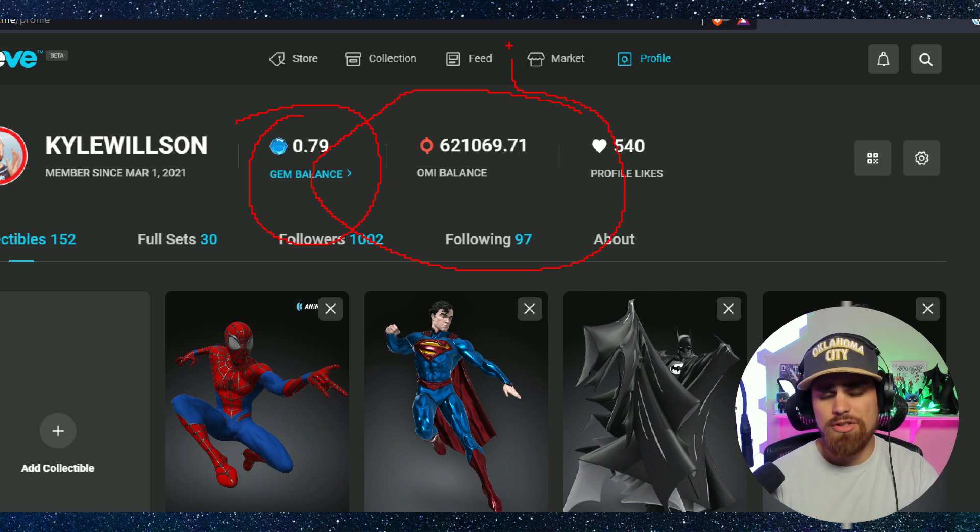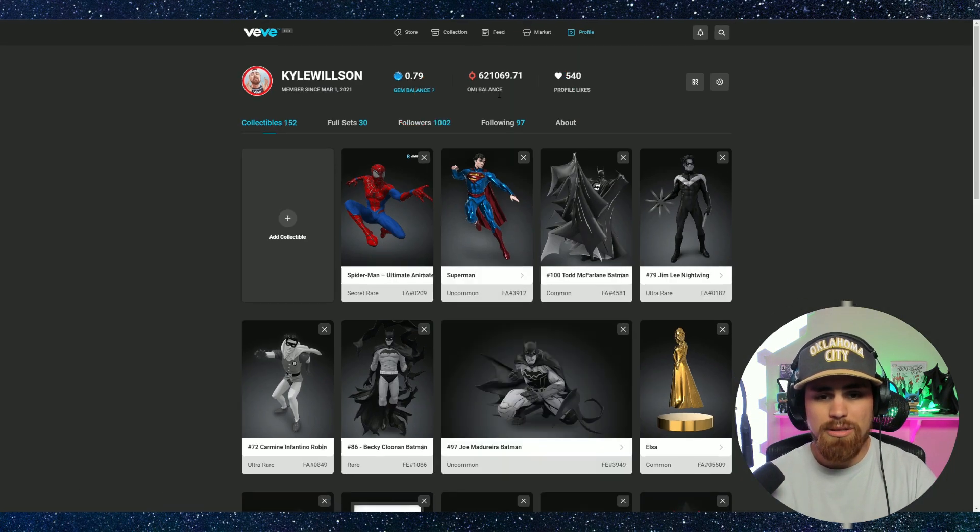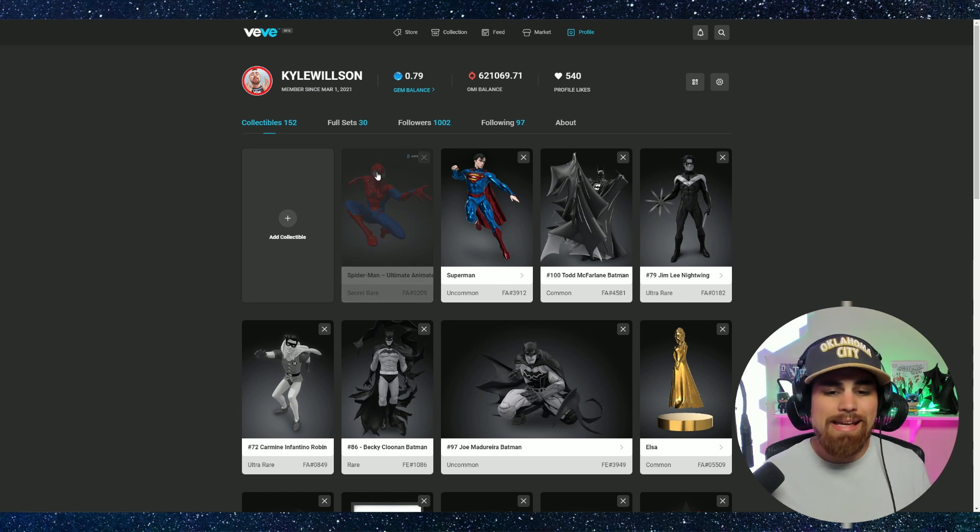VV also gets to avoid Apple and Google fees when people buy gems on the web app, which is huge — not only for them but for users all over the world, even places like the UK where you have to pay a higher premium. They're actually paying more money just to get their gems loaded up, so that is definitely something to pay attention to. This is a win-win situation for everyone — VV is going to have more profit incoming, which means they can go out and do bigger things and have bigger partnerships.